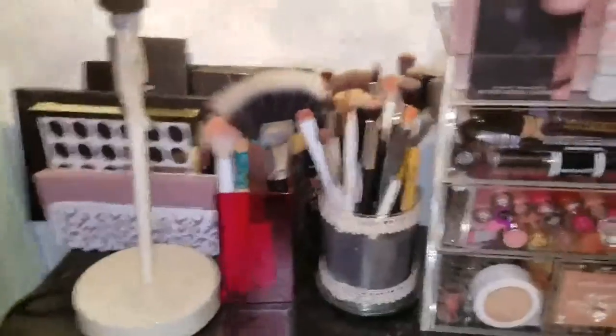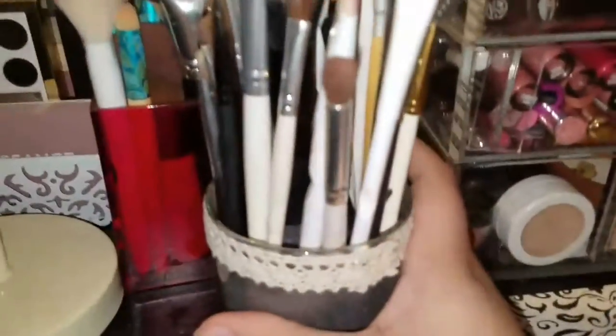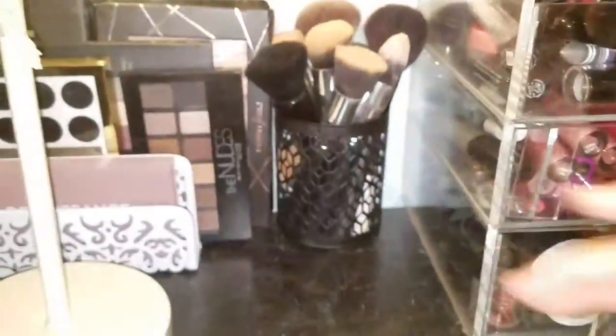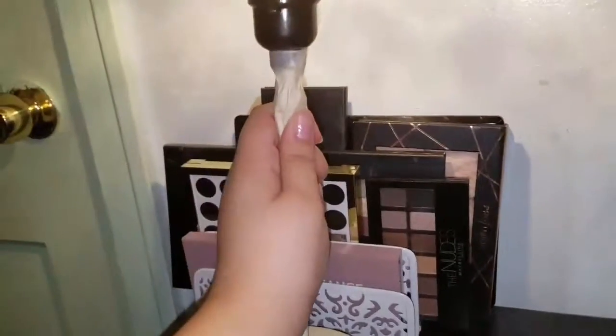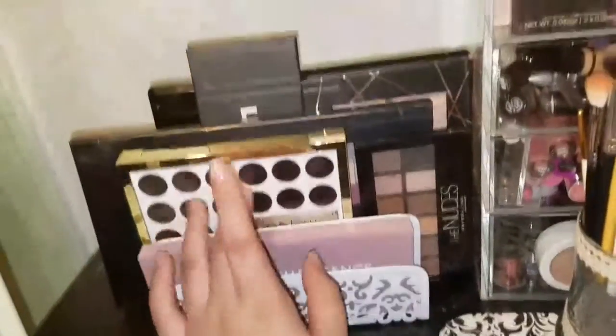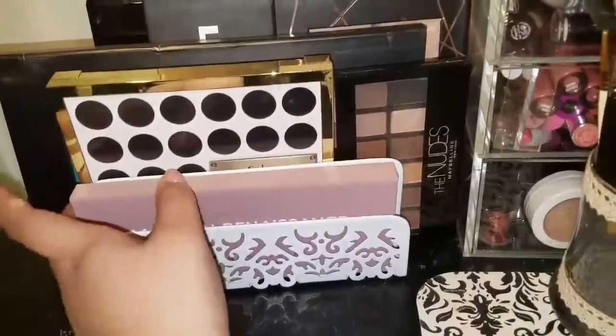Moving to the side: I have all my eyeshadow brushes in one cup — I need to wash them, as you can clearly see they're dirty. I have a second cup with face brushes and extra eyeshadow brushes that didn't fit, including EcoTools, BH Coastal Scents brushes. Then a third cup with big face brushes I don't use much. I also have a little lamp I taped from Family Dollar for extra lighting. The file organizer holds my palettes and I need to buy a new one — my Modern Renaissance palette is up front.